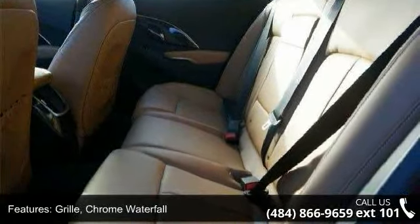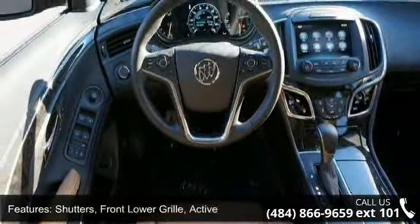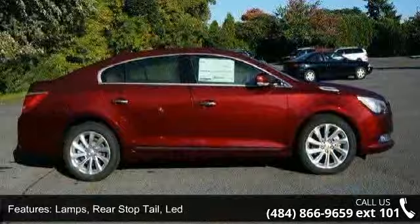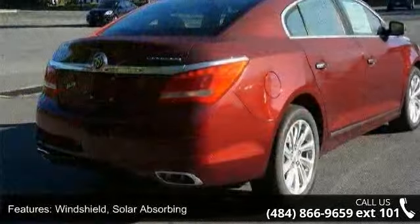Active lamps, rear stop tail LED. Windshield: solar absorbing glass, solar ray light tinted glass, acoustic laminated front side and windshield. Audio system features a premium 7-speaker system.